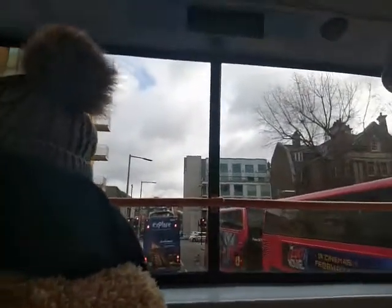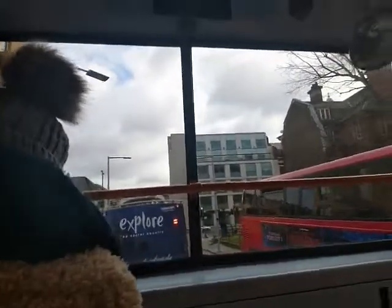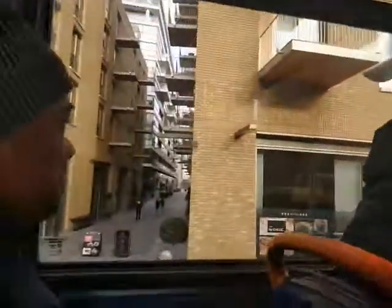The river Thames used to be a lot wider up until the late 19th century, but it became narrower by land reclamation, such as when they built the Embankment.